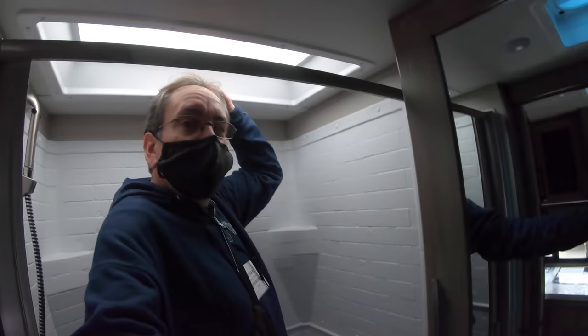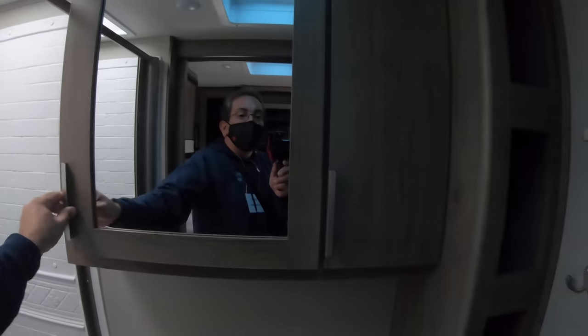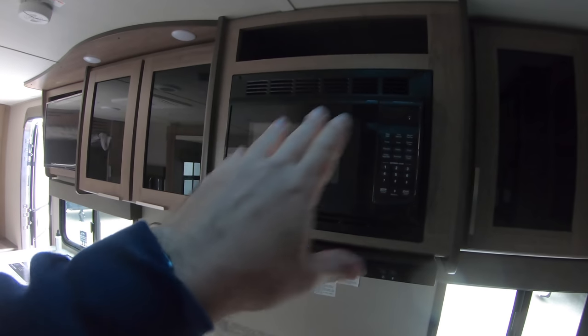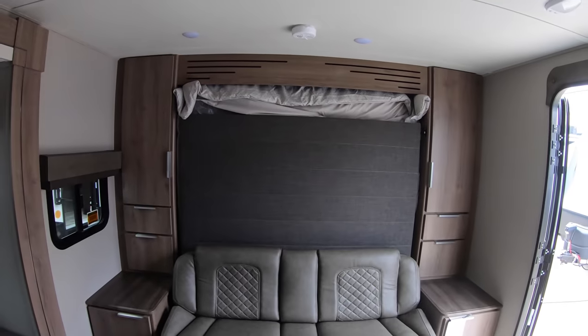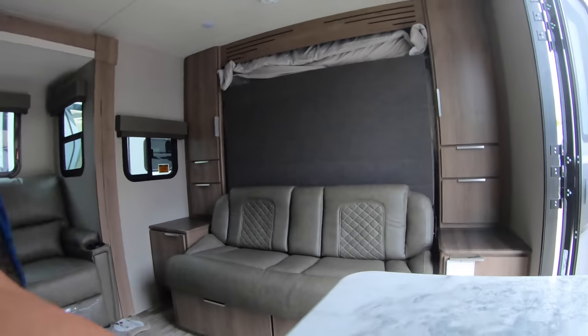Let's do the shower test. This one has a little more headroom — not a whole lot, about the same. I'm 5'10", you do the math. Absolutely a porcelain toilet. Here we have a medicine cabinet with a mirror and more storage in the bathroom. They do not have a convection microwave — this is a regular standard microwave. I'm not going to bring down the Murphy bed, but it's probably a two-handed operation.